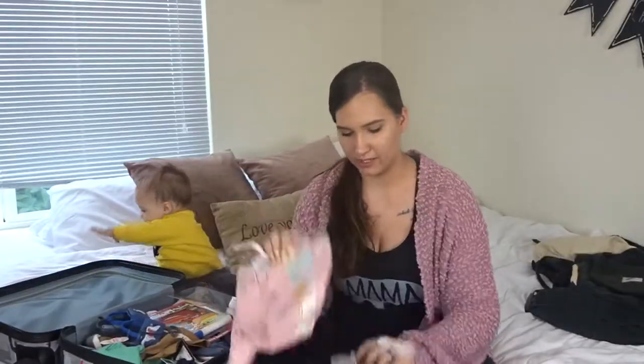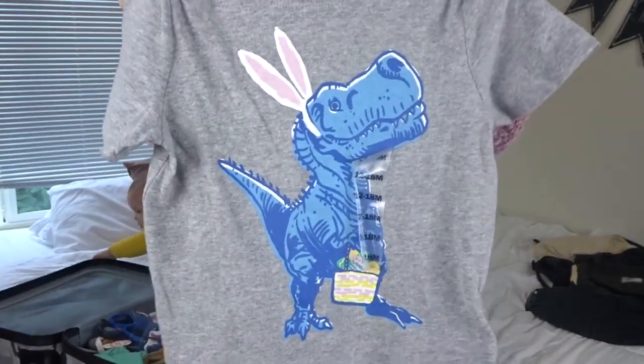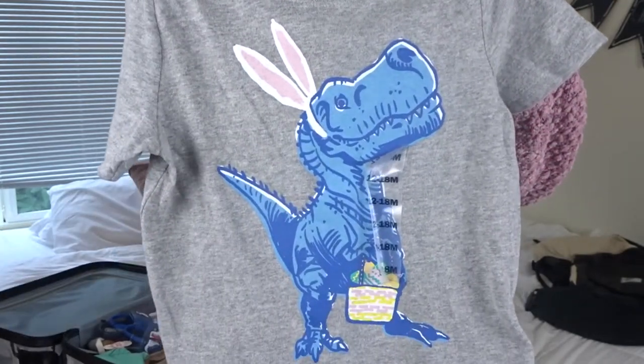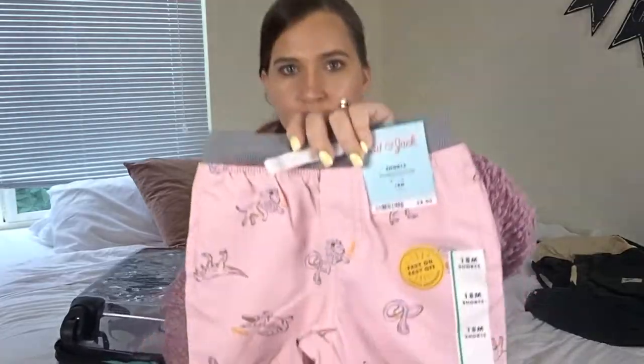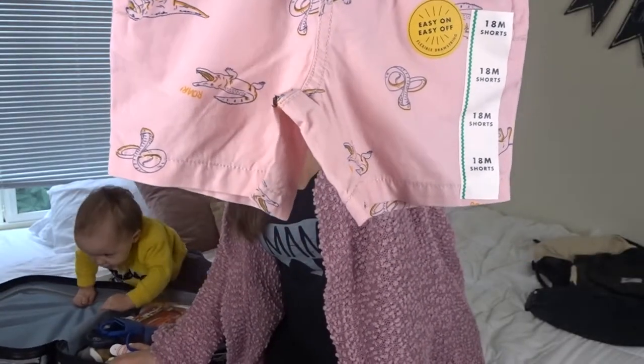The first little outfit is kind of like an Easter outfit, but I'm probably going to let him wear it more than just on Easter Day because I want him to get some wear out of it. First thing is this little Dino Easter T-shirt — I found this at Old Navy and it was on sale for $5, and I think it is so, so cute. And then to go with it I found these shorts at Target. They have little dinos and snakes and lions on them, and I just thought they were super duper cute together.